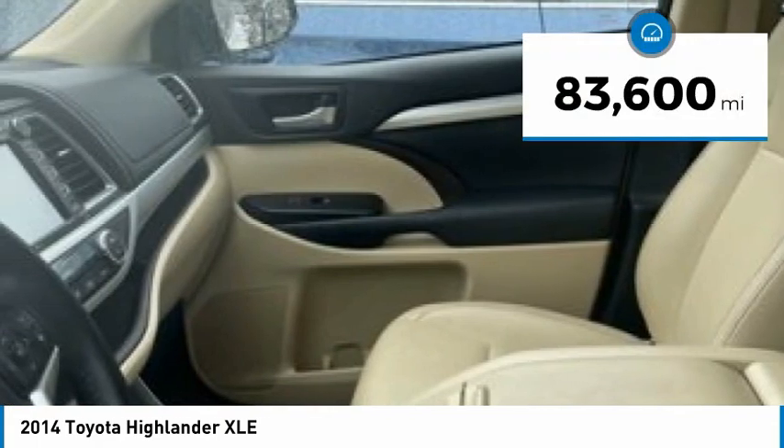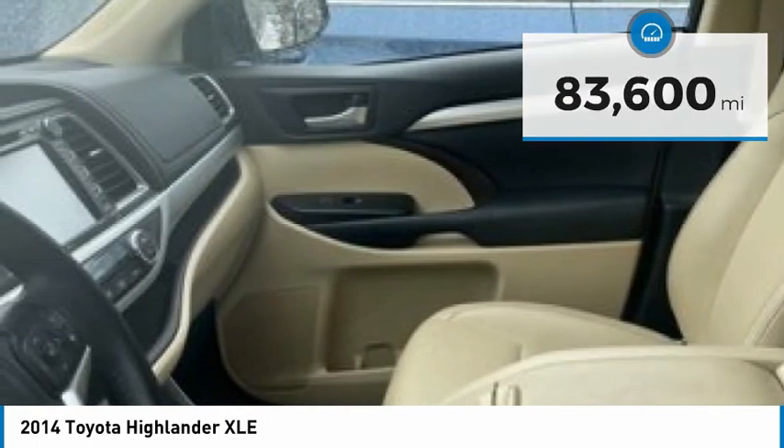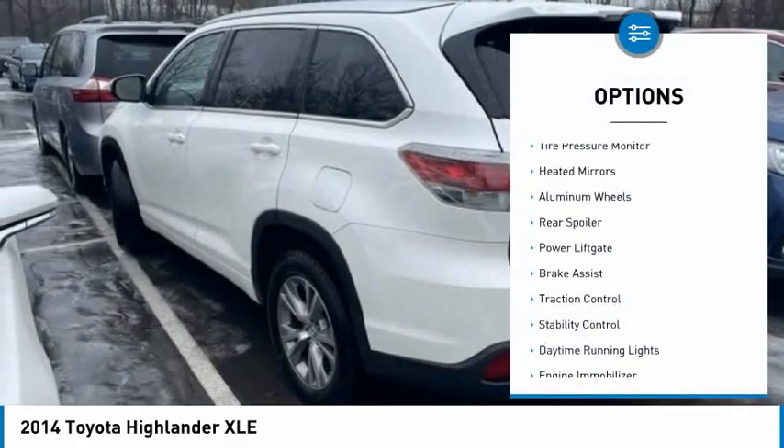This vehicle has less than 85,000 miles. Here are some of this vehicle's great options: tire pressure monitor,